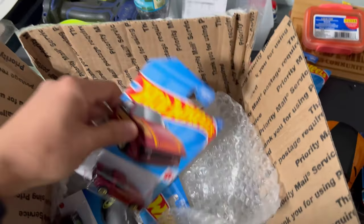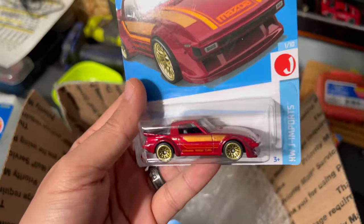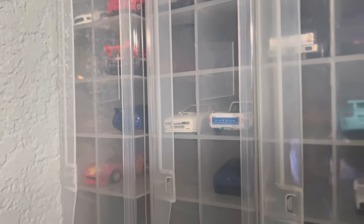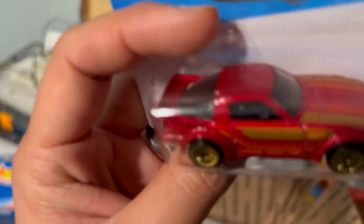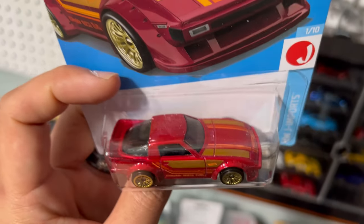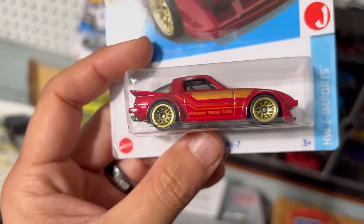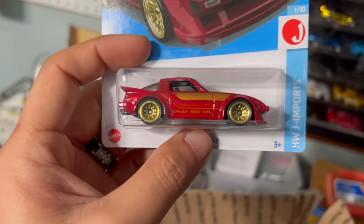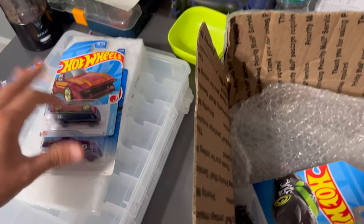The next one is the RX-7. I've seen these but I've never actually picked one up, so this one will be opened and put next to the other Mazdas I have right there. I love this color — it's kind of a burgundy or candy apple red. I don't know, but I love the design of this one. I just never picked it up for some reason, but now I've got one in the collection.